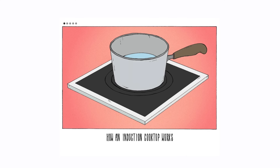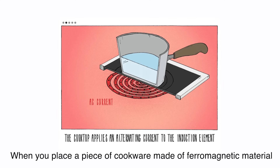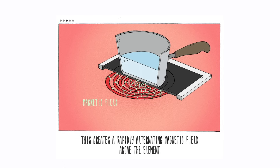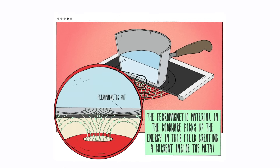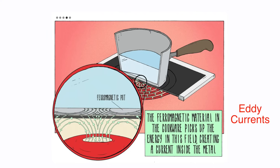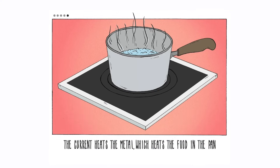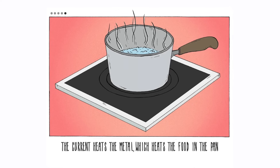Now this is where the magic happens. When you place a piece of cookware made of ferromagnetic material, like cast iron or stainless steel, on the stove, the magnetic field interacts with the metal. This interaction induces tiny electric currents, known as eddy currents, within the cookware itself. The resistance of the metal to these currents causes it to heat up, and your pan becomes the direct source of heat.